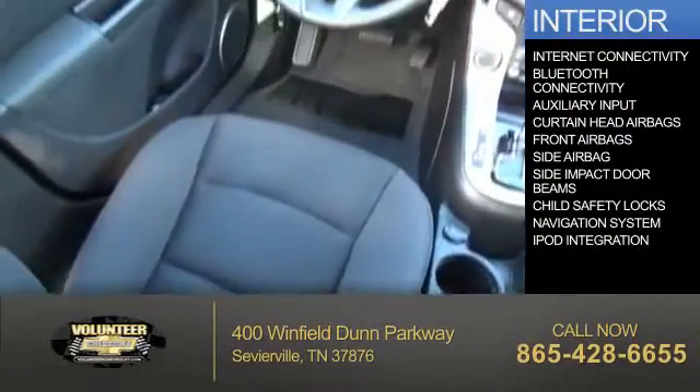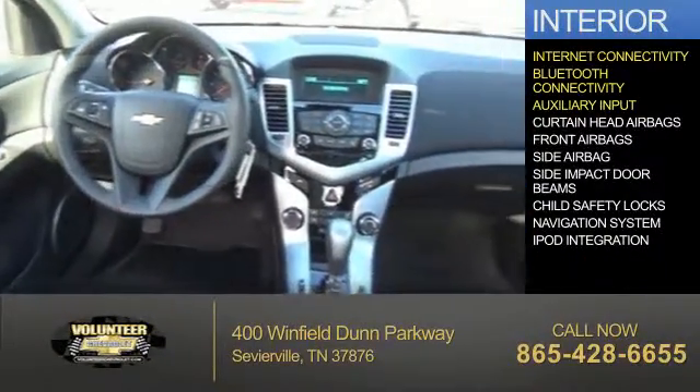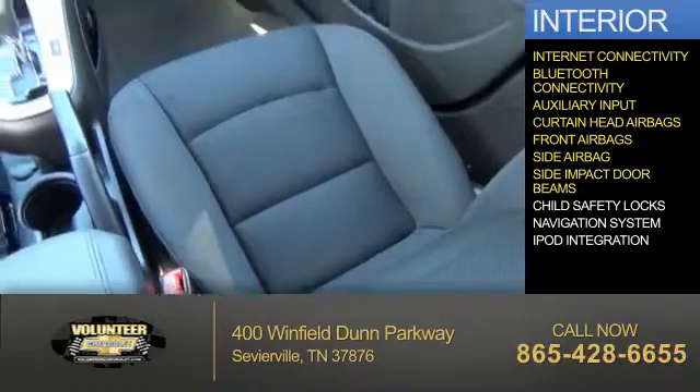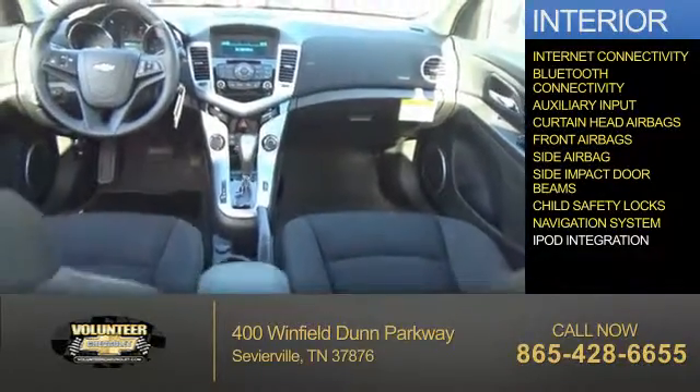Inside you'll find internet connectivity, Bluetooth connectivity, an auxiliary input, curtain head airbags, front airbags, side airbags, side impact door beams, child safety locks, a navigation system, and iPod integration.